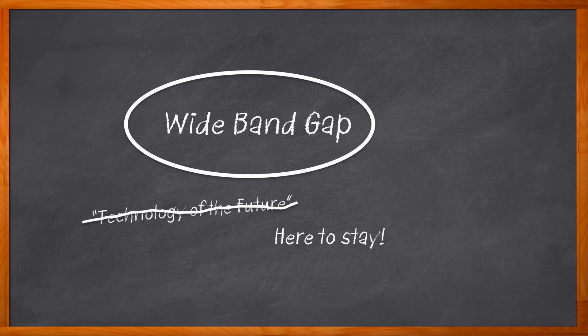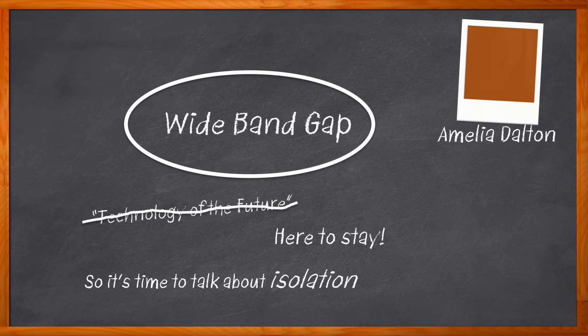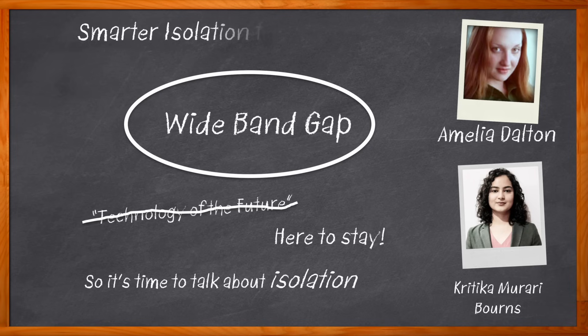But there is one big design concern we need to keep in mind when designing these kinds of applications: isolation. Have you heard about reinforced isolation? This kind of isolation technology is a game changer. Today's smarter power systems demand smarter gate drive isolation. In this episode of Chalk Talk, Kritika Murari from Bürns and I explore the hidden complexities of gate drive isolation.